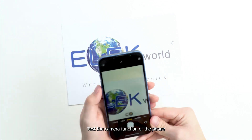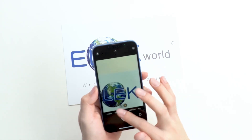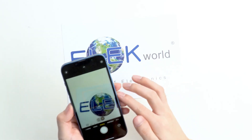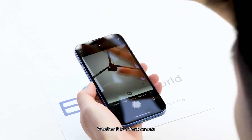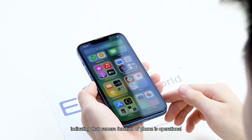Test the camera function of the phone. Whether it is a front camera, a portrait camera, or a video, it can be used typically, indicating that the camera function of the phone is operational.